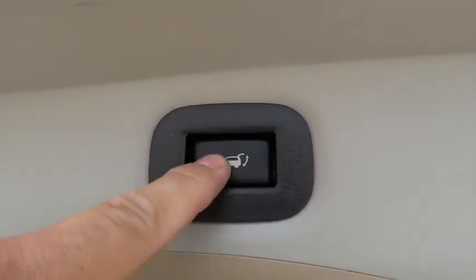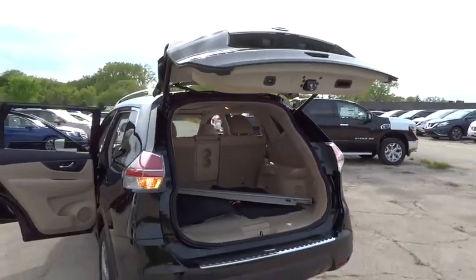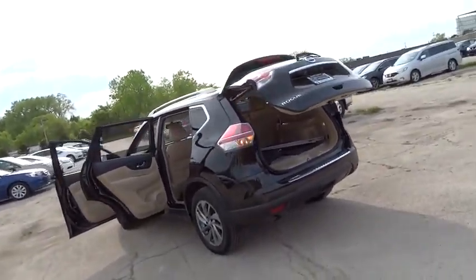Trip computer, brake assist, panic alarm, remote keyless entry, tachometer. Come take a test drive today.